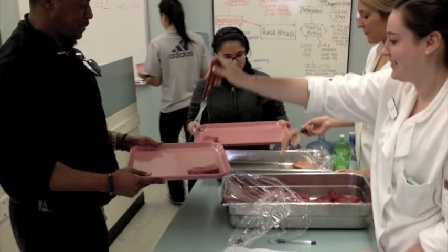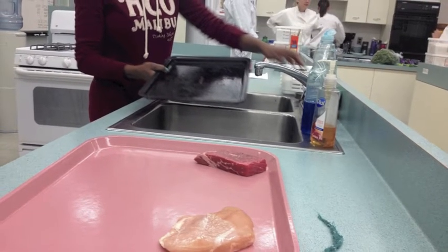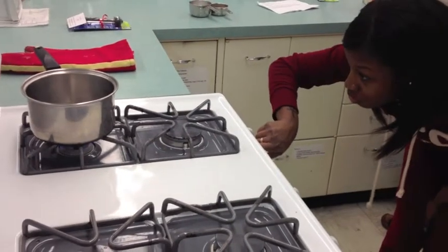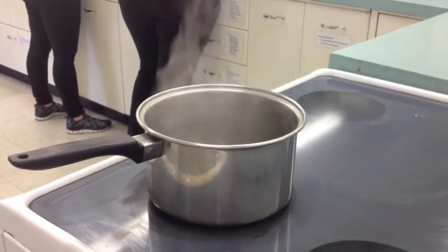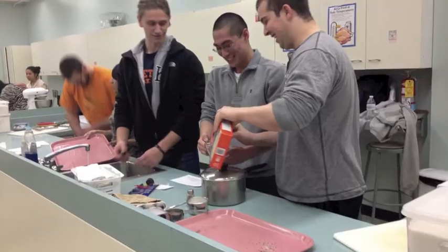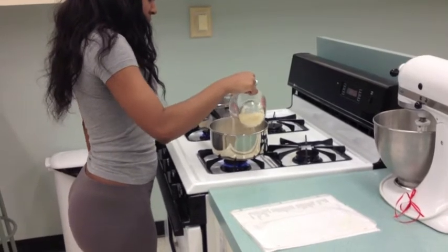We passed out food and basic recipes so students could practice cooking and taking food temperatures. Students had the opportunity to cook rice, green beans, and chicken.